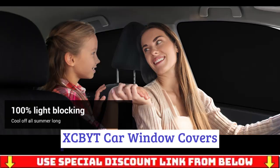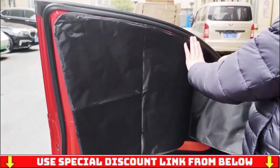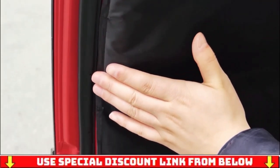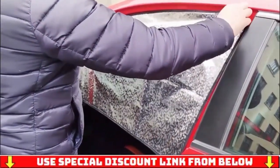XCBYT car window covers. This car window privacy curtain has a non-transparent design. There's no way to see inside the car from outside, so this car window shade can provide protection for your privacy. You can enjoy your life in the car without being disturbed by others.